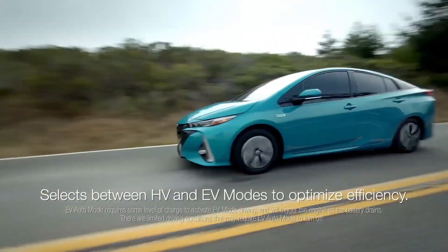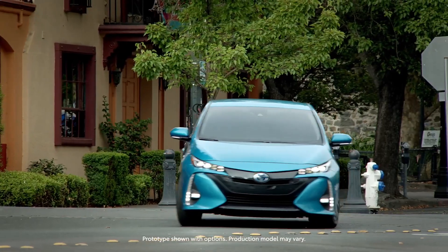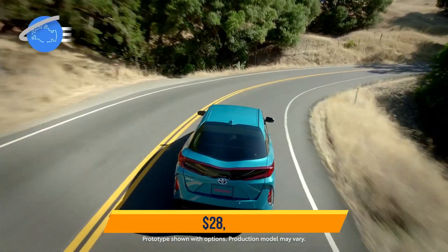The Limited is the only vehicle with a head-up display and a 10-speaker JBL audio system. Starting price: $28,000.